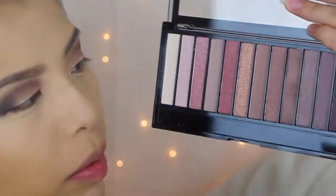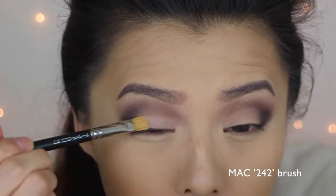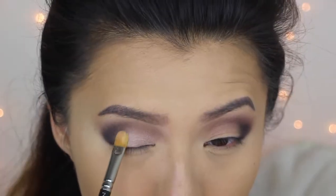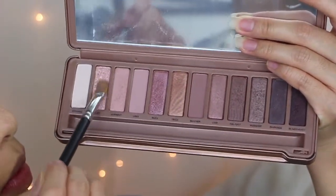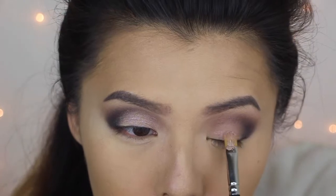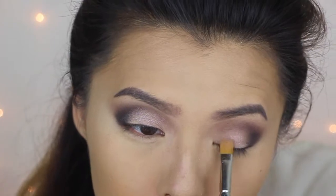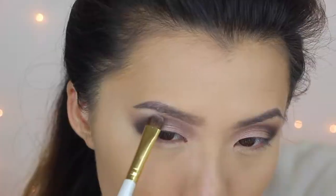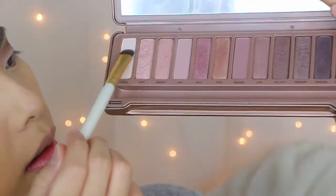From the Makeup Revolution palette I'm going to take this shade right here and apply that to my lid. From the Naked 3 I'm going to take the lightest shade — Strange — and apply that to the lid on the other side.